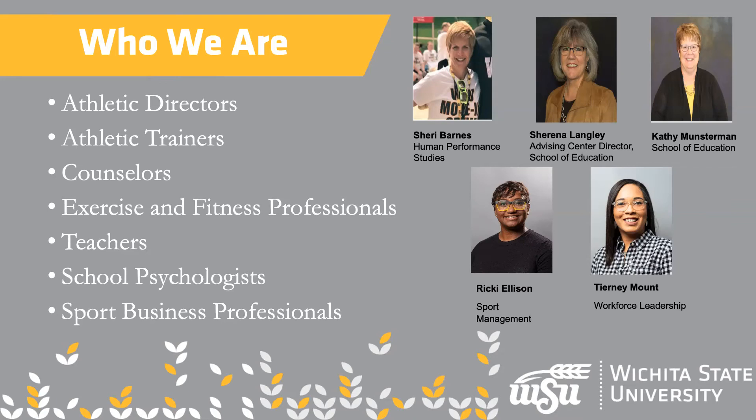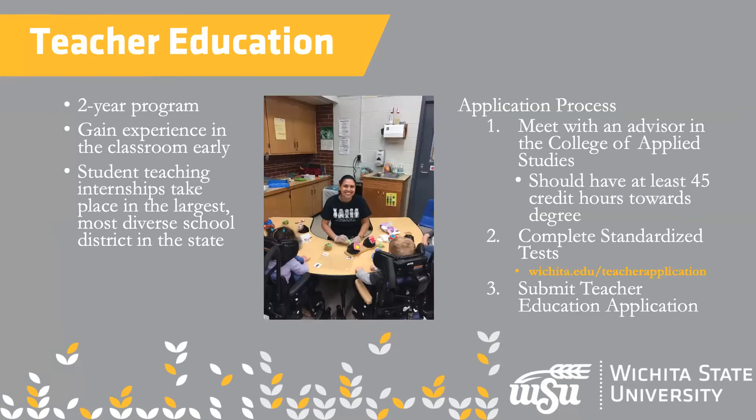Teacher education is what I'm about. As you'll see on the screen, our main part of it is a two-year program, but I don't want anyone to think it's not a full four-year program — it still is 120 credit hours. The two-year program we refer to is the teacher education part, which is four semesters long. We call them core classes, and they lead you up to your final semester of student teaching. There is an application process that goes along with it.